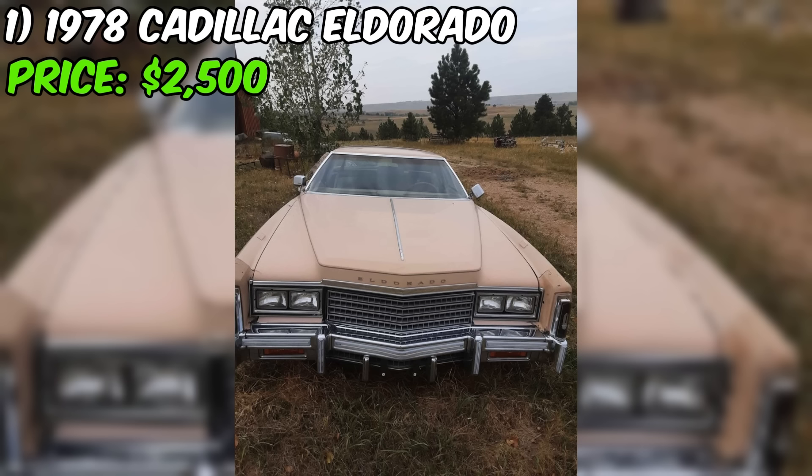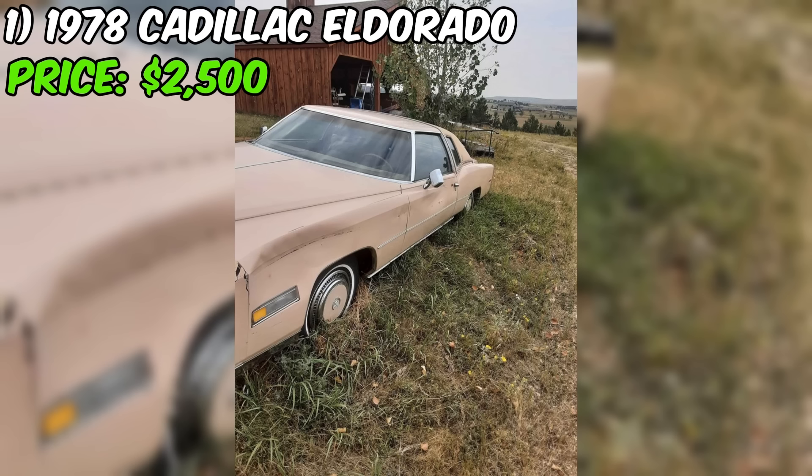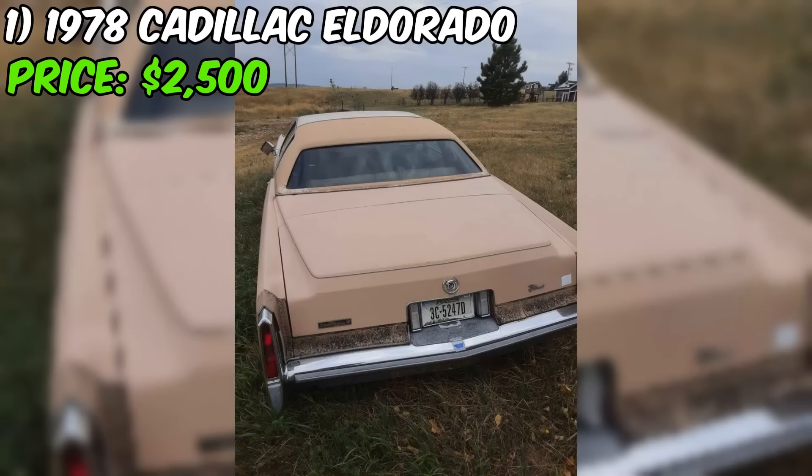When it comes to classic American luxury cars, few names resonate as strongly as Cadillac. The 1978 Eldorado, now available on Facebook Marketplace, embodies the essence of Cadillac's opulence and grandeur from that era.